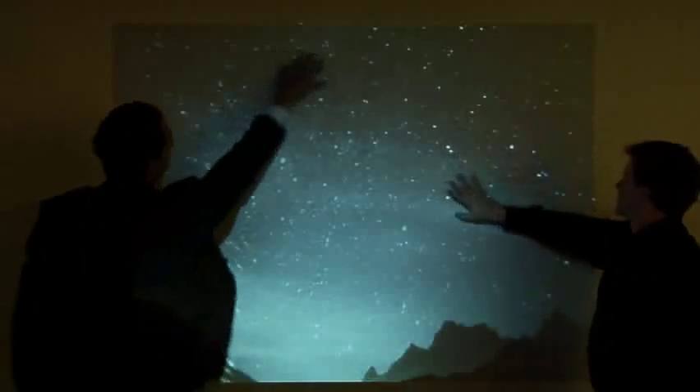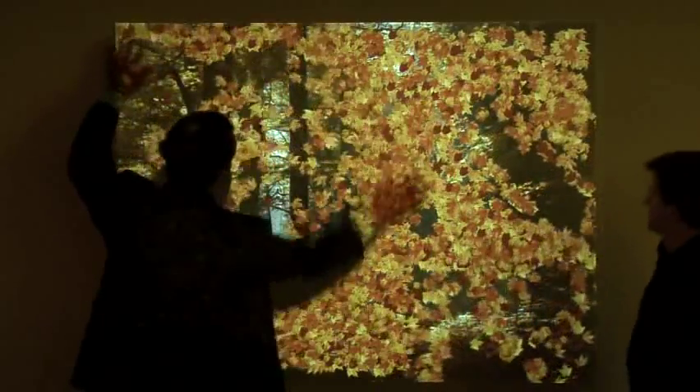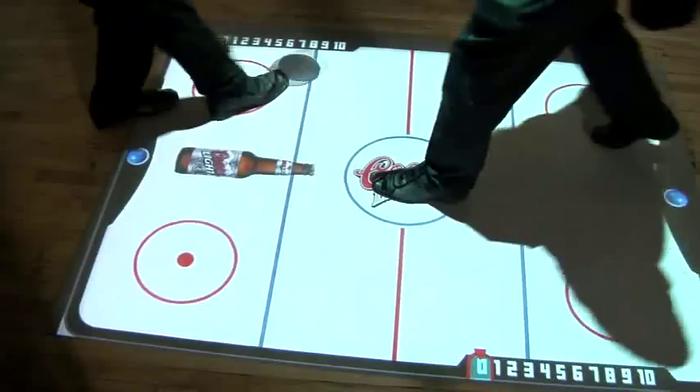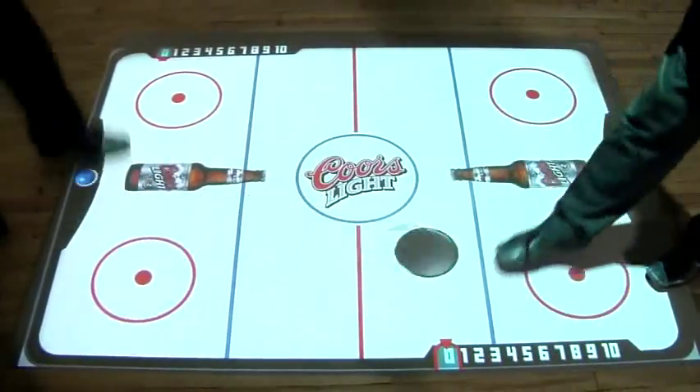GestureTech's patented gesture effects series is an eye-catching visual display system that intelligently responds to body movement and projects incredible multimedia content onto any surface of any size.